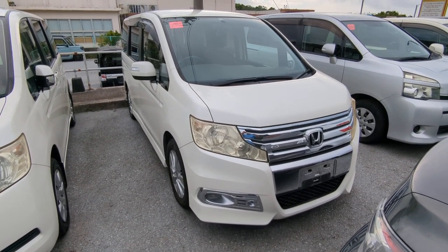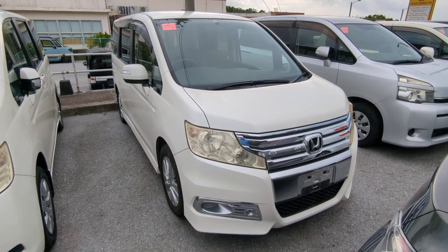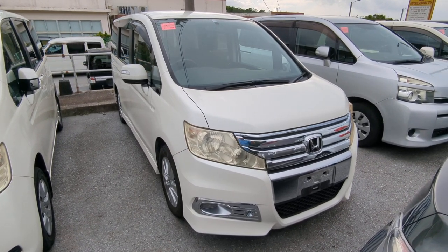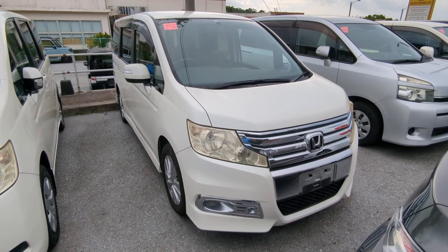Stop by, we'll show you why, like we have many, many others. Today I'm showing this 2010 Honda Stepwagon Spada Edition. This is the new body design. It's approaching 105,000 kilometers on it, which is 65,000 miles.